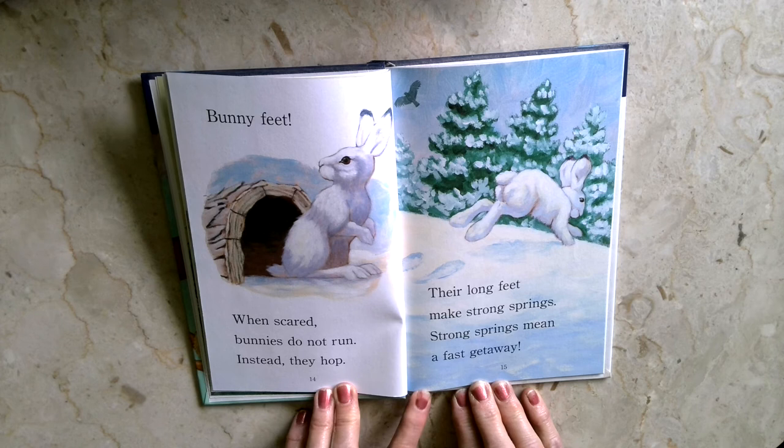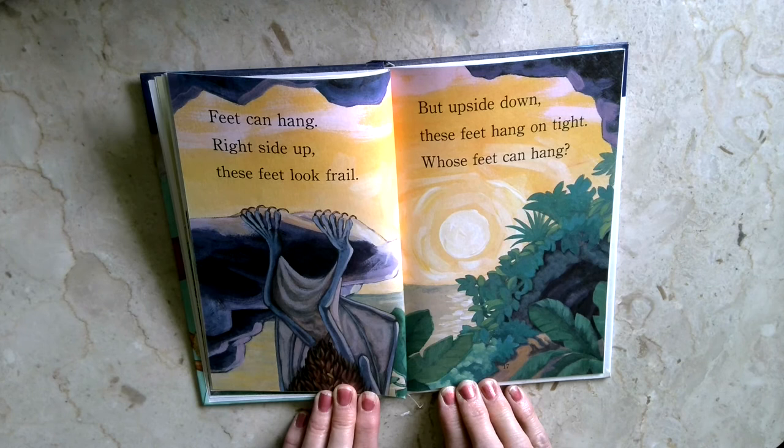Feet can hang right side up. These feet look frail. But upside down, these feet hang on tight. Whose feet can hang?